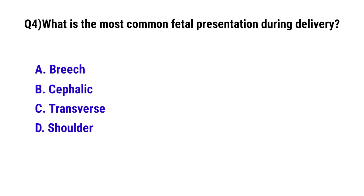Question number 4. What is the most common fetal presentation during delivery? The correct option is B: Cephalic.